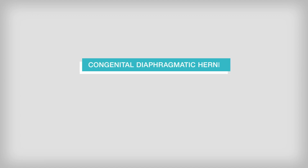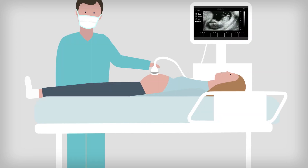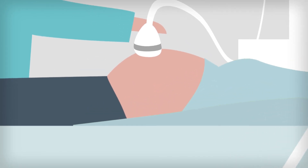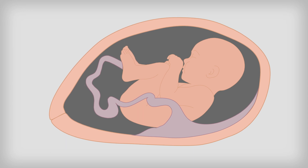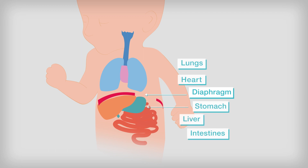Congenital diaphragmatic hernia is a condition that occurs in approximately one in every 2,500 births. The condition is usually diagnosed during pregnancy with an ultrasound scan at around 20 weeks. It happens when the diaphragm of the unborn baby — the muscle that divides the chest and abdomen and is essential for breathing — fails to develop properly, leaving a hole in the muscle.